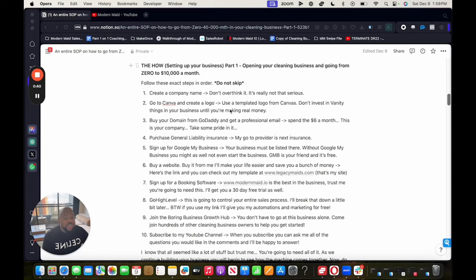Step two: go to Canva and create a logo. Use a templated logo from Canva. Don't invest in vanity things until your business is really making money. Don't get stuck worrying about branding and colors — that's where people get stuck and it's irrelevant. You need to be focused on making money. We're just doing this to have some foundation so people can recognize us as a real brand, but it's not the main thing to focus on when starting a business.